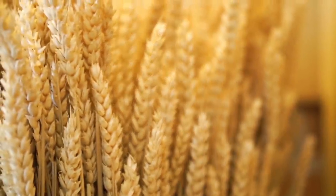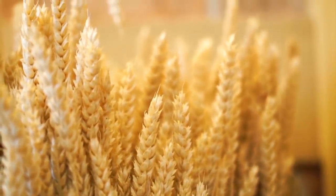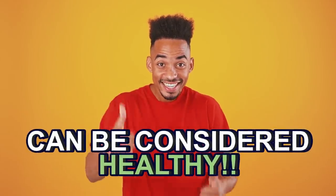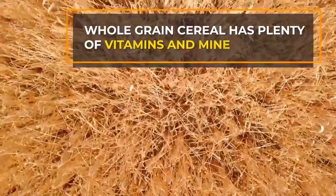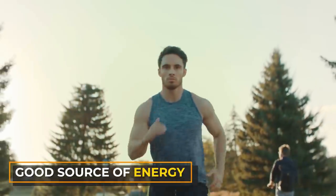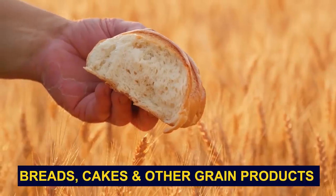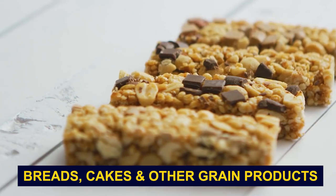Because whole grain cereal tends to include the entire contents within a grain, cereal by default can be considered healthy. Whole grain cereal has plenty of vitamins and minerals, and it's a good source of energy. But did you know that cereal technically isn't just found in the breakfast cereals aisle? Cereals can be included in breads, cakes, and other grain products too.